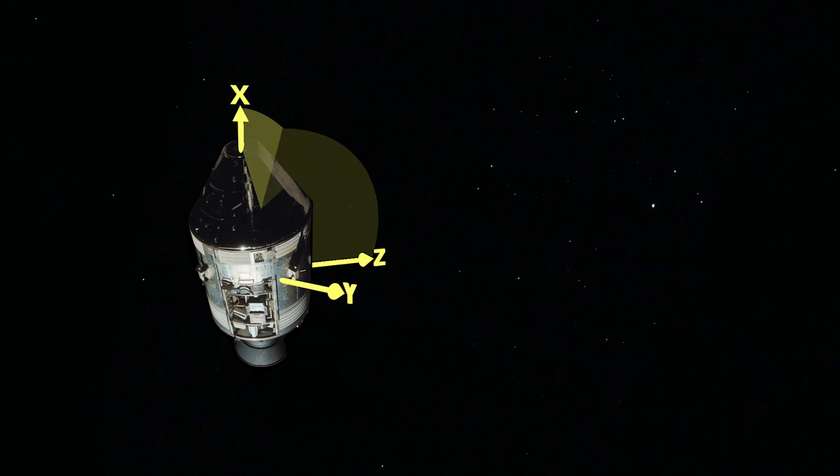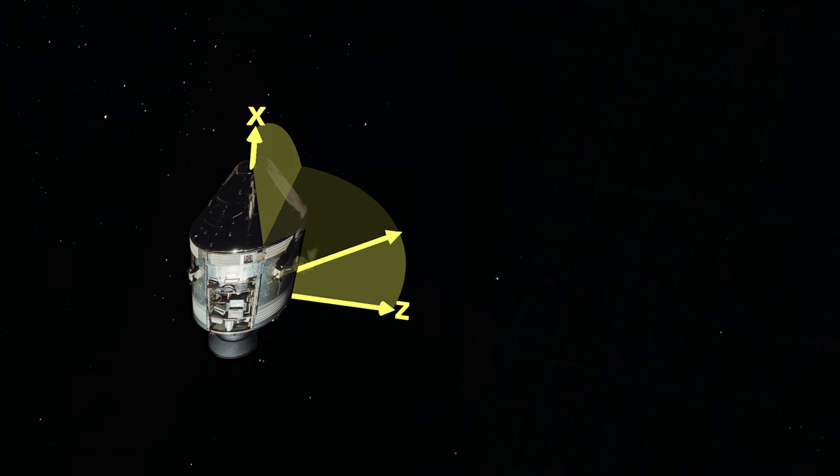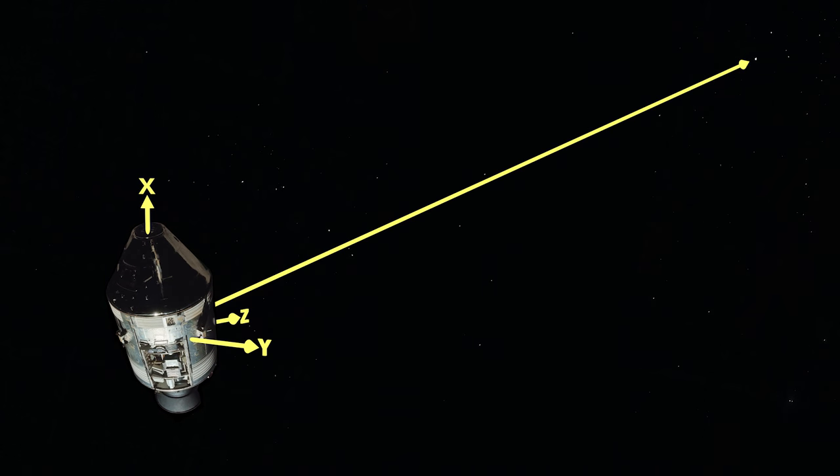An angle phi in the x-y plane of the spacecraft's coordinate system, and an angle theta — the angle measured from the spacecraft's z-axis. To measure these two angles, the lunar module used an alignment optical telescope.